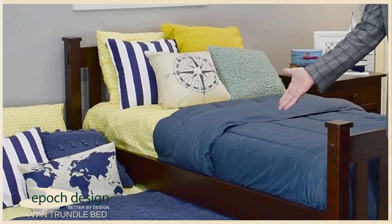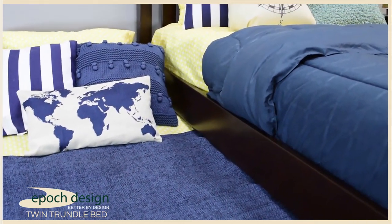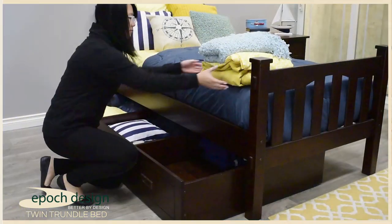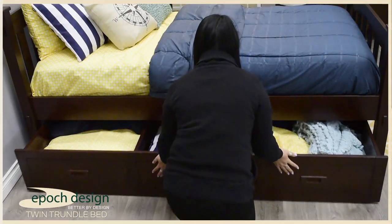You'll notice that there's a twin trundle bed underneath that can be folded underneath the bed or can be pulled out for sleeping. The trundle box will accept a standard twin size mattress up to eight inches thick. In addition, you can remove the mattress and utilize that space for a tremendous amount of storage.